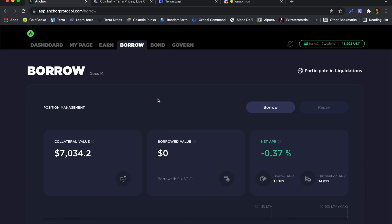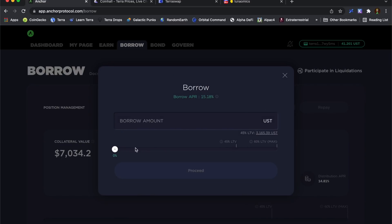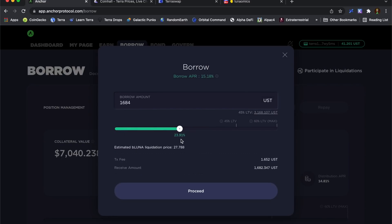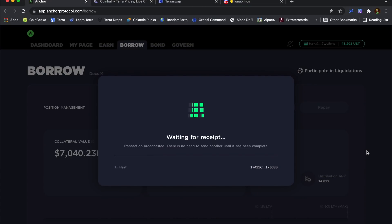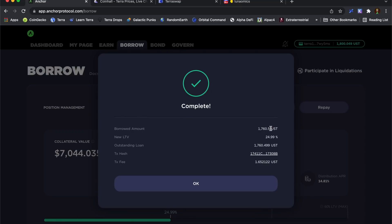I'm going to go for the classic Luna Omics 2022 investment strategy as I understand it. Using this collateral I'm going to borrow at 25% and use that to buy Luna. So I'm going on 25% — that's my borrowed amount there.